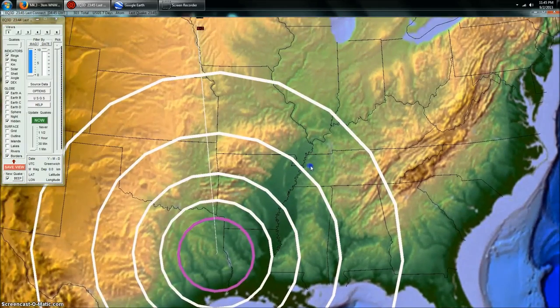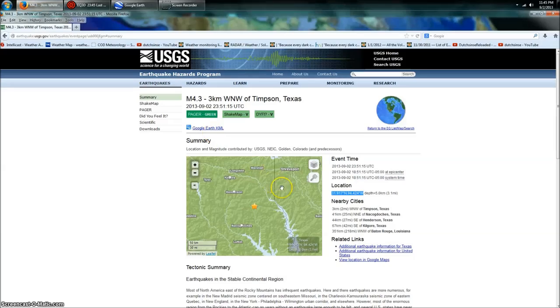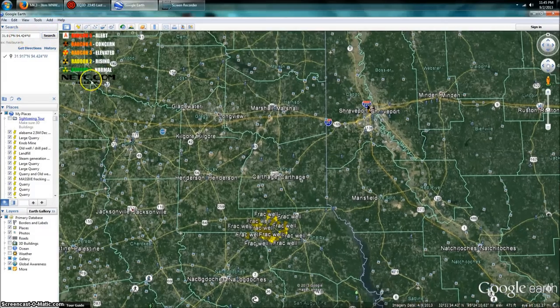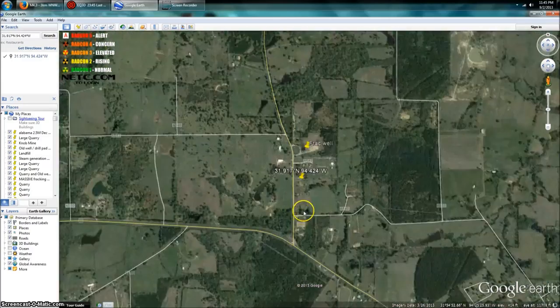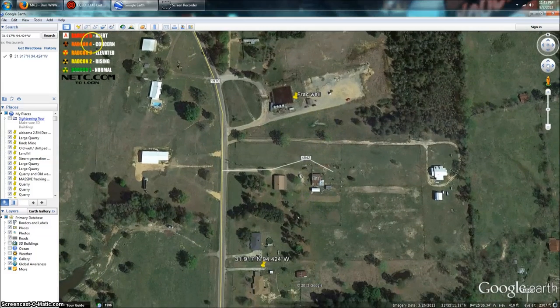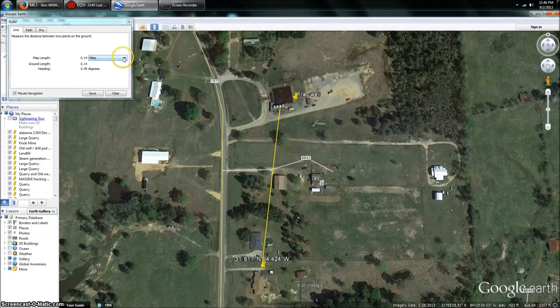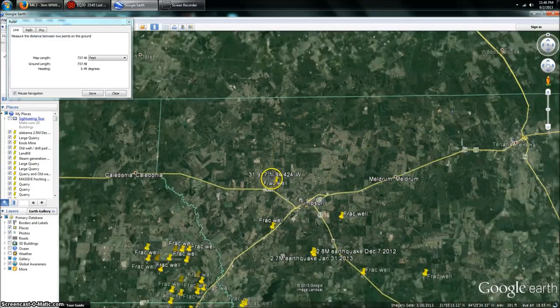You can look up the coordinates on the USGS website — you don't need Earthquake 3D to do this. All you do is pull the coordinates, go over to Google Earth, put them in, and it'll show you what's there. I took the time to mark some of these out from the last time this occurred. But look how close this is — let's get a measurement. It's 0.14 miles — 700 feet away.